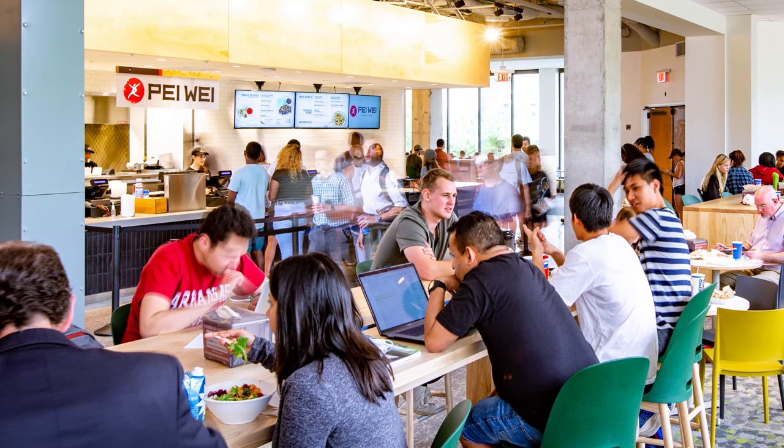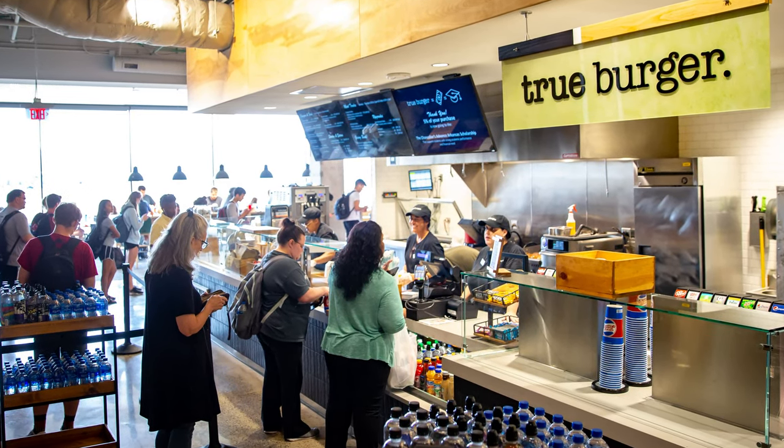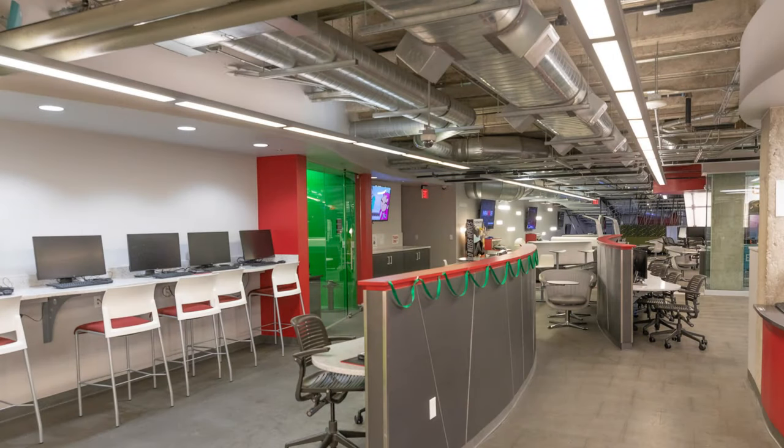For a bigger meal, you can visit the food court and decide between all the restaurants there. The union also has spaces like the salon, the post office, the computer lab, the treasurer's office, and the meeting rooms. You can attend events in the Anchor Trail Art Gallery, the Verizon Ballroom, or the Union Theater, or you can play video games or create music in the Student Technology Center.